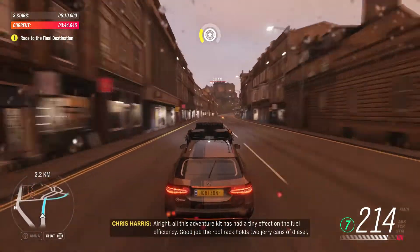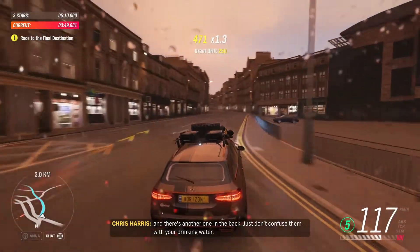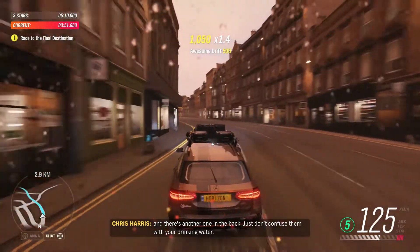All these adventure kits had a tiny effect on the fuel efficiency. Good job the roof rack holds two cans of diesel, and there's another one in the back. Just don't confuse them with your drinking water.